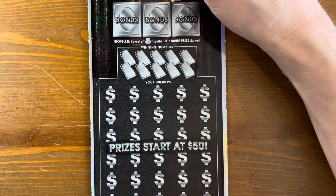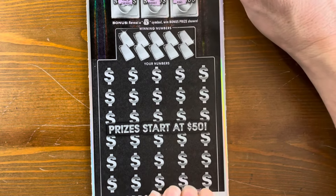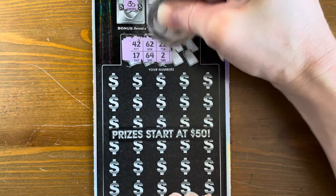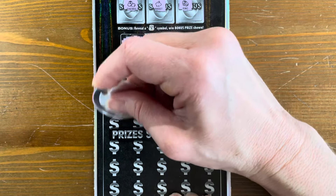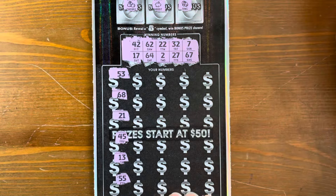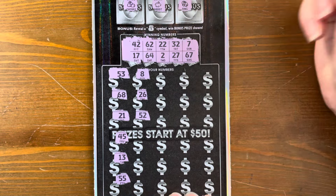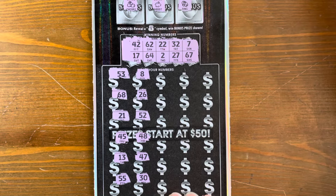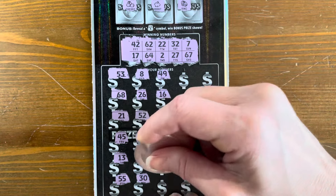Ticket five — money bag? Cherries again. I always think that's a money bag, it looks so similar. Numbers: 42, 17, 62, 64, 22, 2, 32, 27, 7, and 67. We are on a bad streak right now. We're in that part where there's like five or six losers, I bet. I will scan all these because I feel like maybe I missed something.